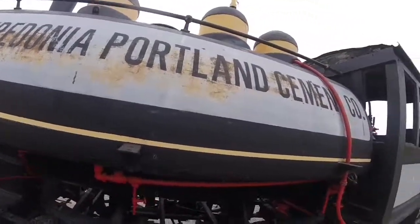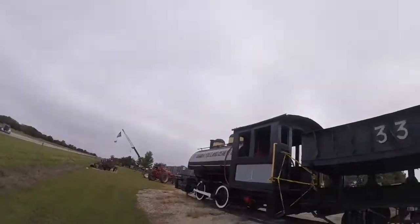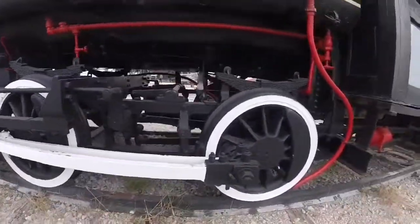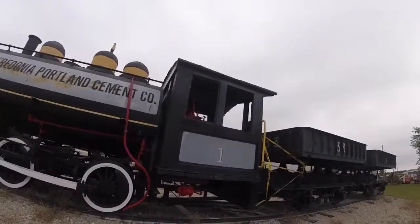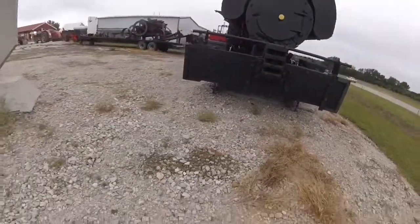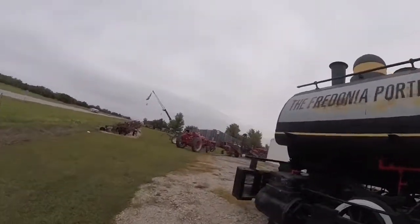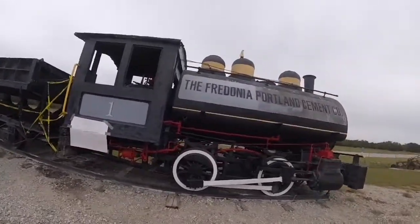Fredonia Portland Cement One was built by the Davenport Locomotor Works in Davenport, Iowa, somewhere in the 1920s and is an 0-4-0T tank engine four-wheeler type steam locomotive. Fredonia Portland Cement One was once used in Fredonia, Kansas for the Fredonia Portland Cement Company, shunting cars around like side dump cars.